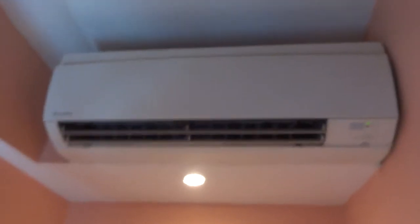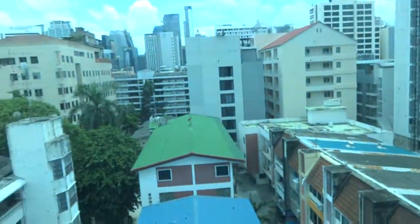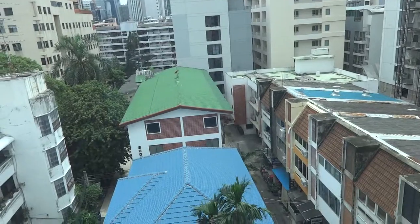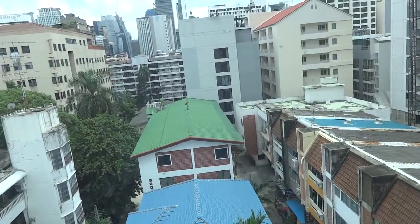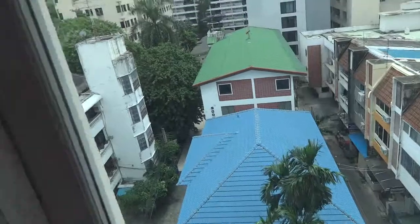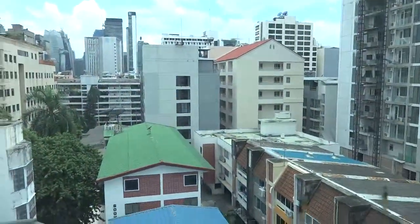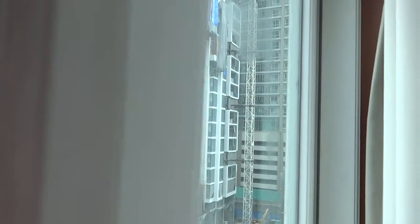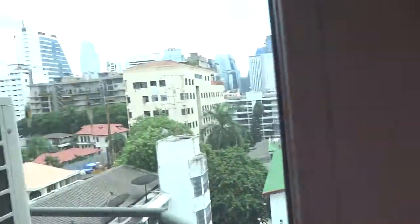There's a nice Daikin air conditioner. The view from this room is not that brilliant because this is the back side of the hotel — it's not facing Soi 11 but facing the back of Soi 11. So this is the view from the room itself. Let's look at the other window as well — pretty much a similar view. The Hyde Sukhumvit 11 is currently under construction, and the next condo is the Prime 11. That's what the view is.